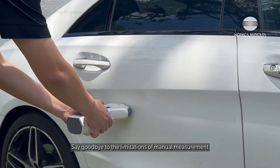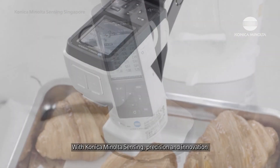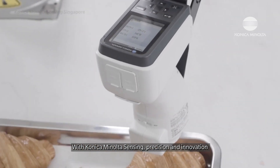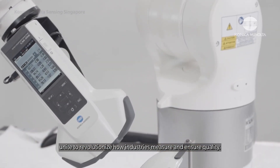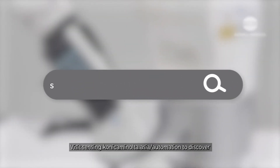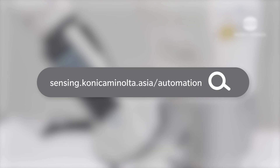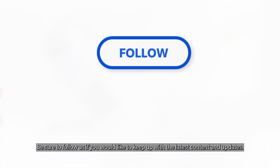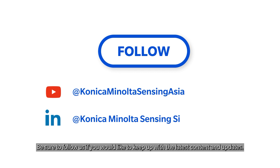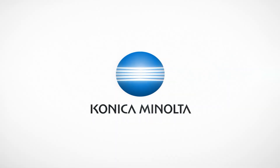Say goodbye to the limitations of manual measurement and hello to the efficiency of automation. With Konica Minolta Sensing, precision and innovation unite to revolutionize how industries measure and ensure quality. Visit sensing.konicaminolta.asia/automation to discover how our color, display, and light measurement instruments can transform your automated production processes. Be sure to follow us if you would like to keep up with the latest content and updates.